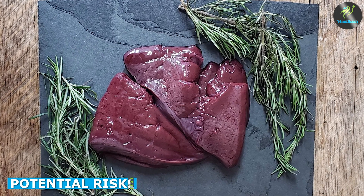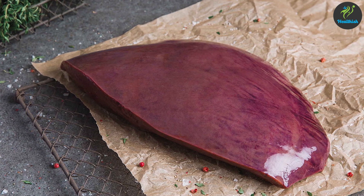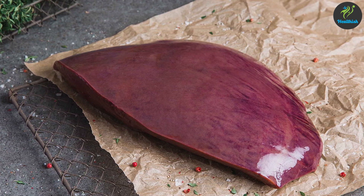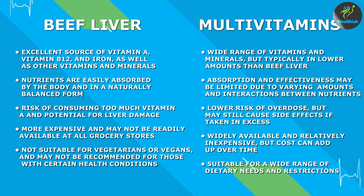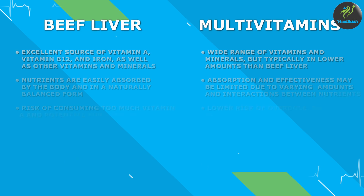Vitamin A is a fat-soluble vitamin, which means it can accumulate in the body over time. Consuming too much vitamin A can lead to a condition called hypervitaminosis A, which can cause symptoms like headaches, nausea, and even liver damage. In contrast, multivitamins typically contain lower doses of vitamin A and are less likely to cause this problem.